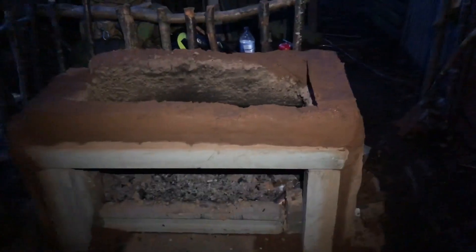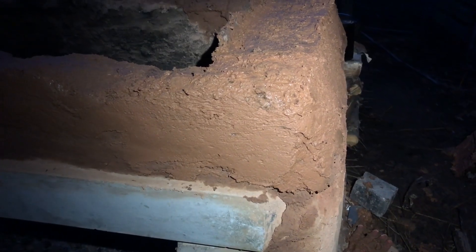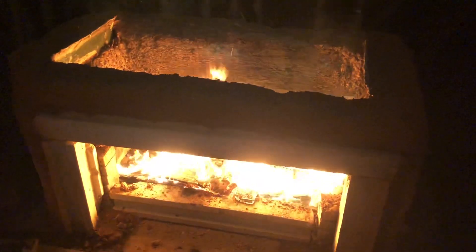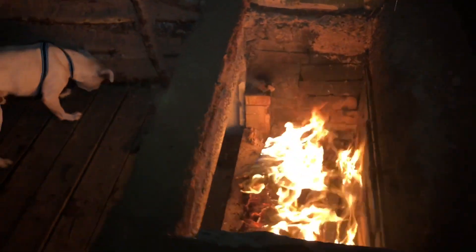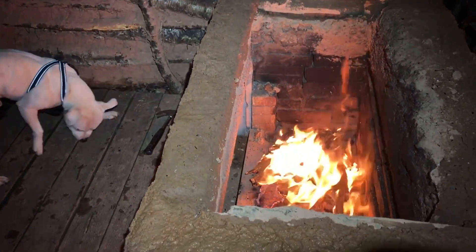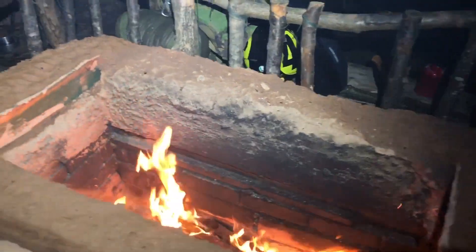I'll take a step back - that's what we're looking like. Really got it burning now, drying it off nicely. See it's starting to steam. Turn my head torch up a bit. Looking really good, I'm super happy with it.